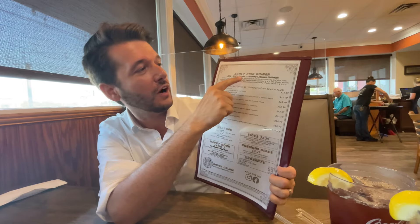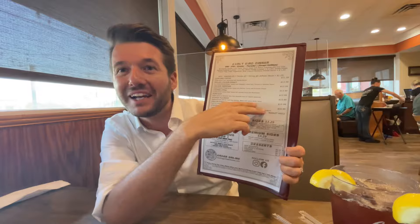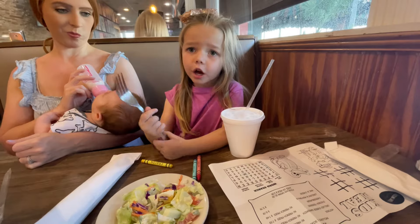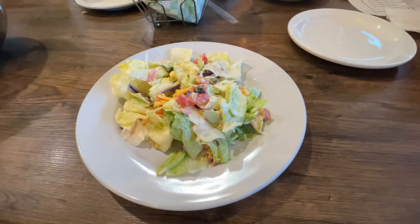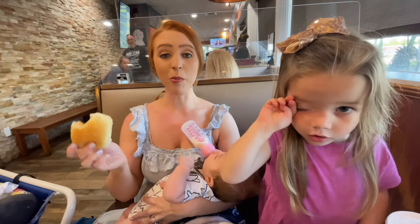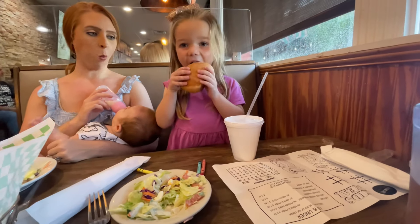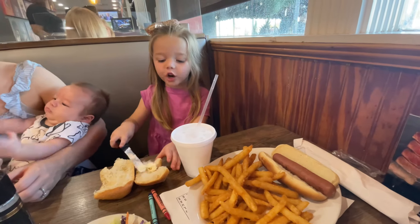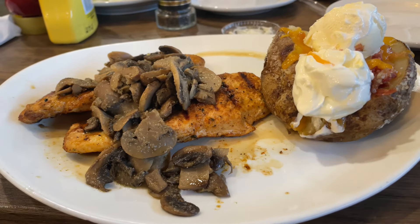There's an early bird dinner special — if you come between 3 and 5 pm Sunday through Thursday, except holidays, you can get some discounted options. The salad is bottomless so we were really excited about that, the bread is super fluffy, and for mains we got hot dogs and french fries, chicken and mushrooms with sweet potato, and chicken and mushrooms with a baked potato.